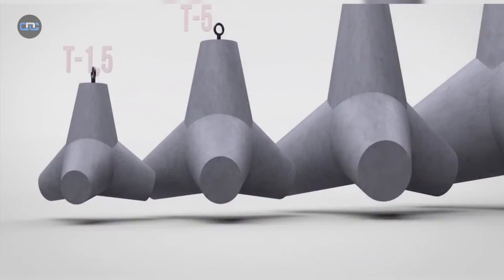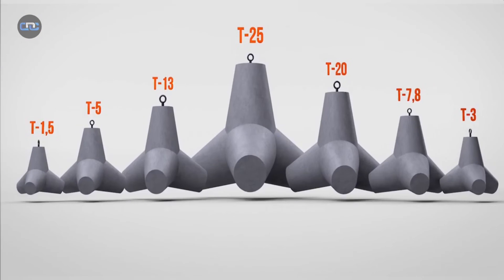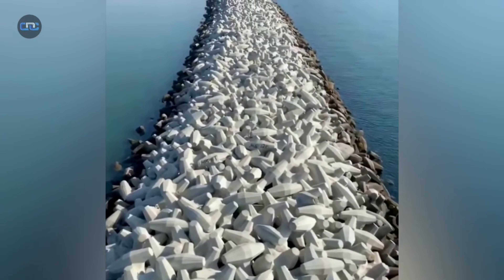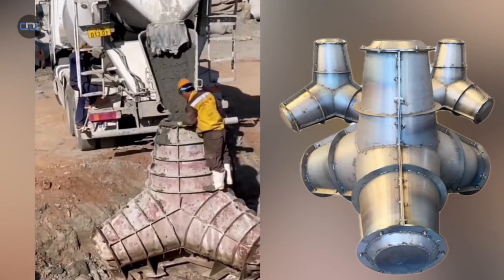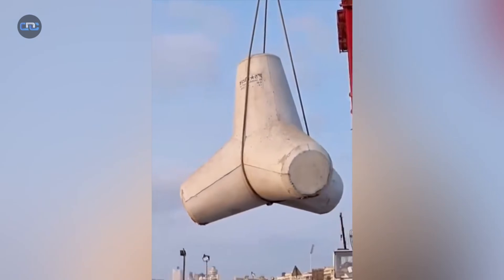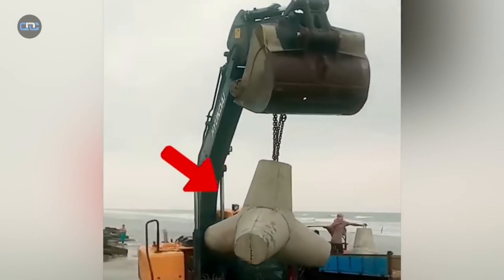Their scale is also impressive. A single block can weigh anywhere from 1 tonne to over 25 tons, and it takes thousands of them to cover just 1 kilometer of coastline. Each block is cast in giant steel molds and placed using specialized cranes or barges. This isn't just a construction project — it's a large-scale engineering operation.